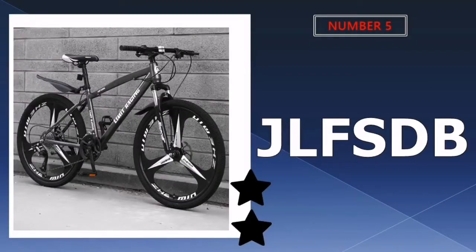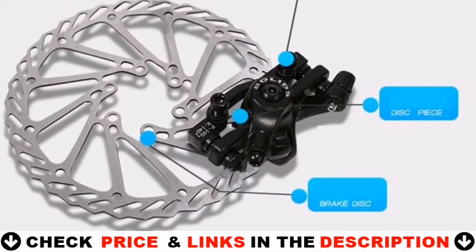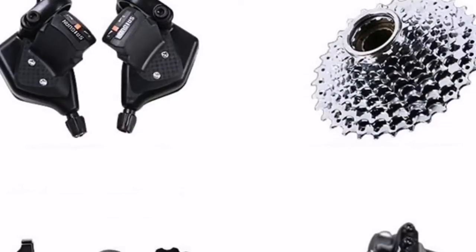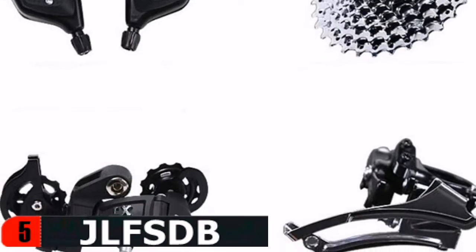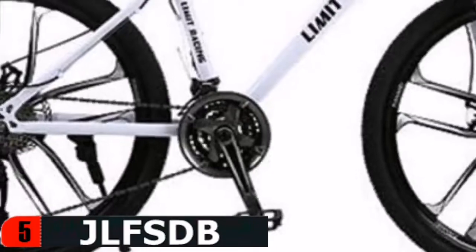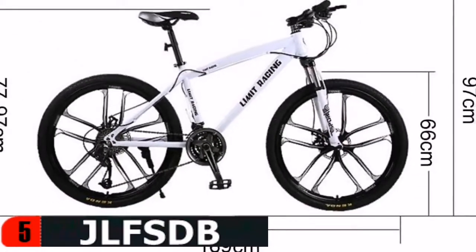Last in our Top 5 Best Hardtail Under $1,000 list is the JLFSDB Hardtail Mountain Bicycle. This all-terrain mountain bike is ideal for trails, gravel roads and paved roads. Its high carbon steel damping frame can effectively resist the effects of bumpy roads on the body. Suitable for riders of different heights, it's easy to conquer roads across all conditions, and is well-suited for bicycle enthusiasts, office workers and college students.